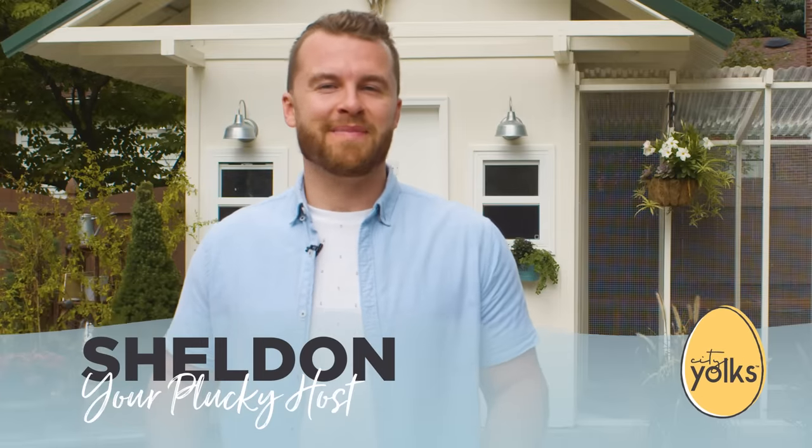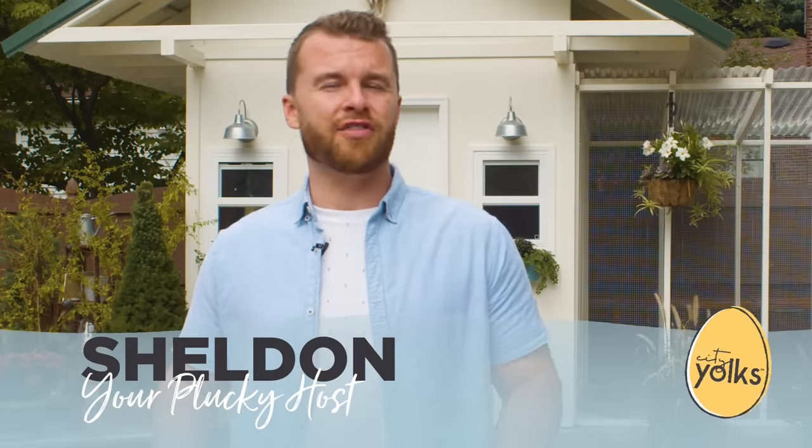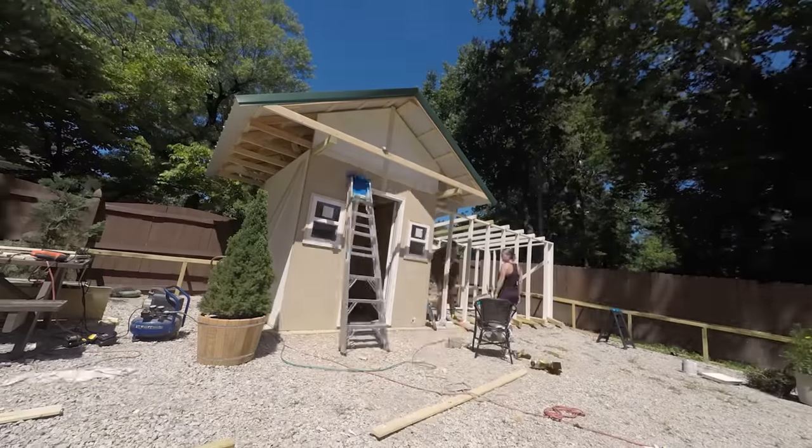Thanks for coming back to Coop Corner at Manipro YolkTube, brought to you by City Yolks, where we've built a community of the coolest chicks and chickens in the city. Last time you were here, we talked about building your dream home for your backyard chicken community, or at least how to choose the perfect coop. If you missed it, make sure to subscribe so you can see all the great videos we have. And I believe today we're going to meet some new friends.